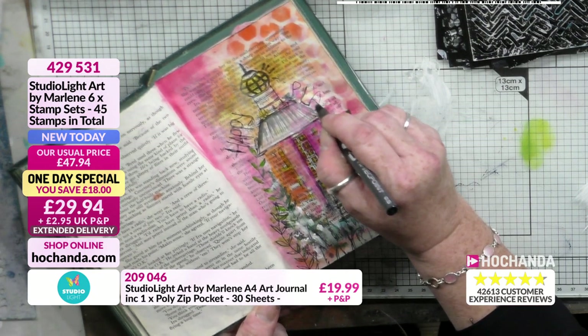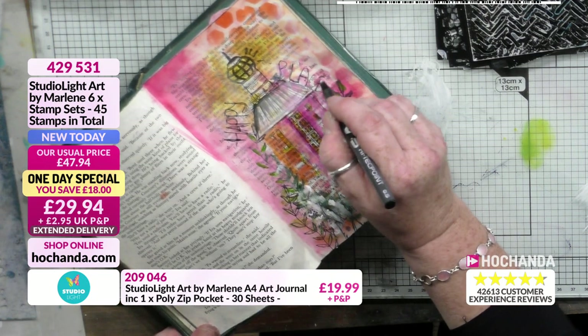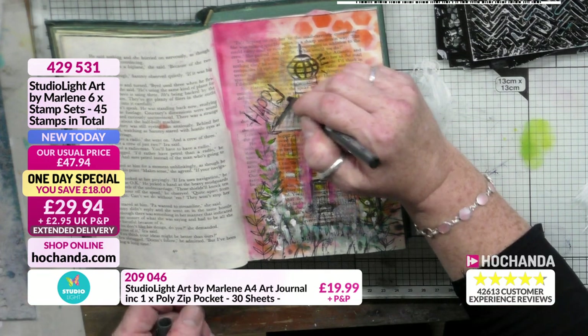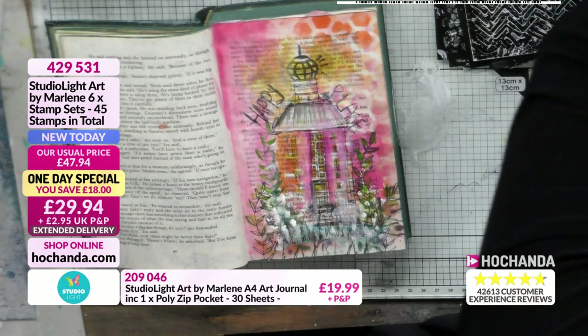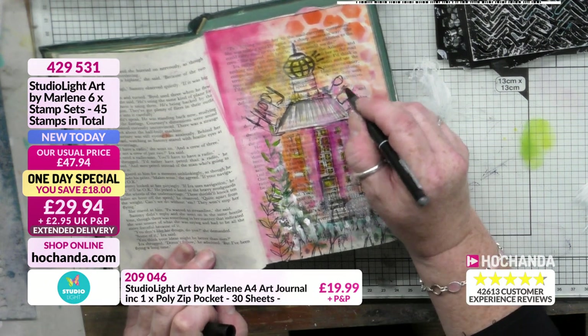We have had a sellout already — very, very quick. We sold out of the rice papers and sold out of the complete collection. The A4 journal is absolutely gorgeous. There's so much to shop for: the stamp press, the dies, the masks, die cuts — so much more. What a lovely show to be doing.